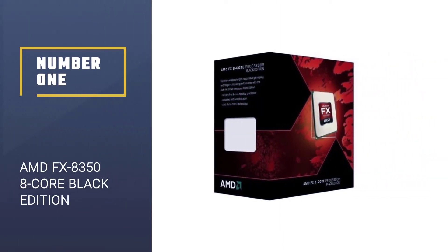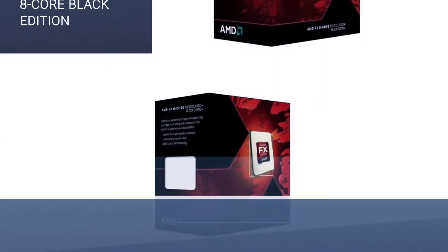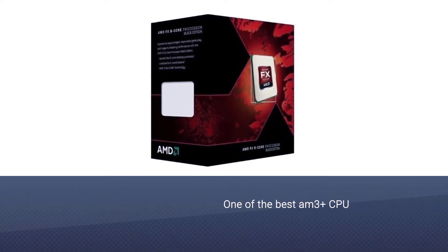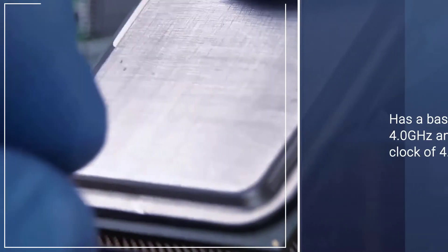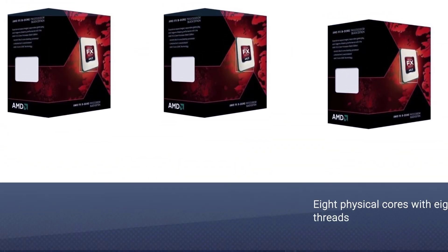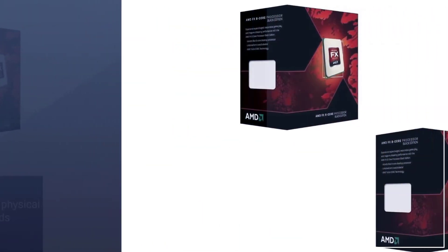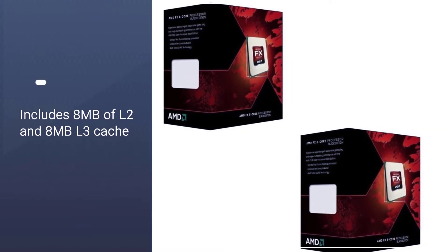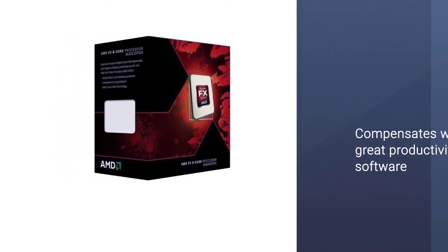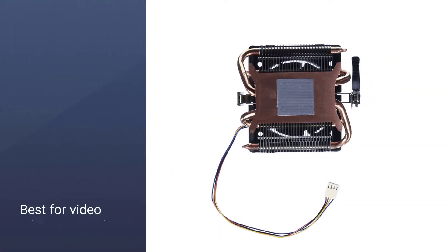Number one, best overall: AMD FX-8350 8-core Black Edition processor. This is one of the best AM3+ CPUs. It has a base clock of 4.0 GHz and a boost clock of 4.2 GHz. It comes with eight physical cores with eight threads, eight megabytes of L2 and eight megabytes of L3 cache. It provides great productivity performance for video editing or 3D design, making it a great value choice for many builders.